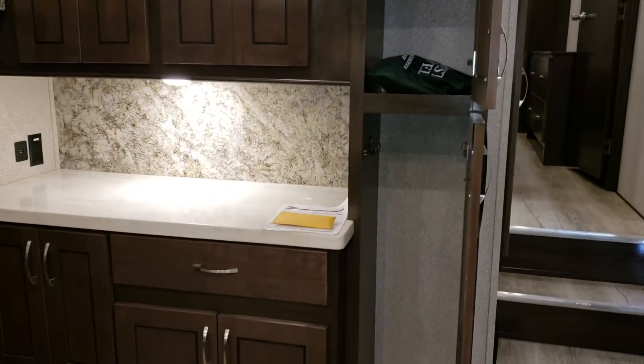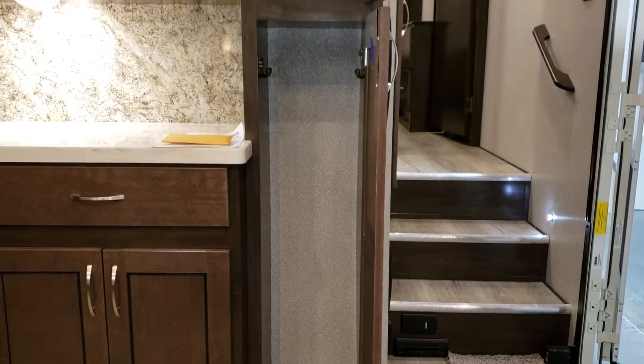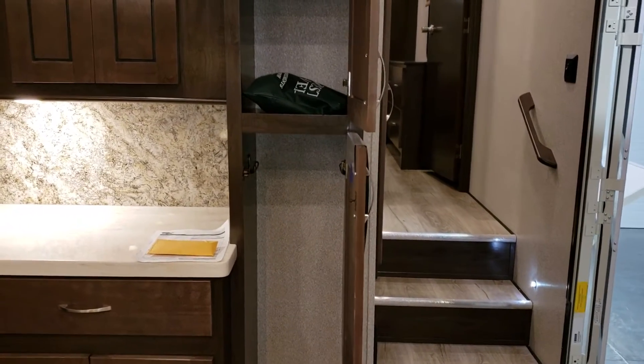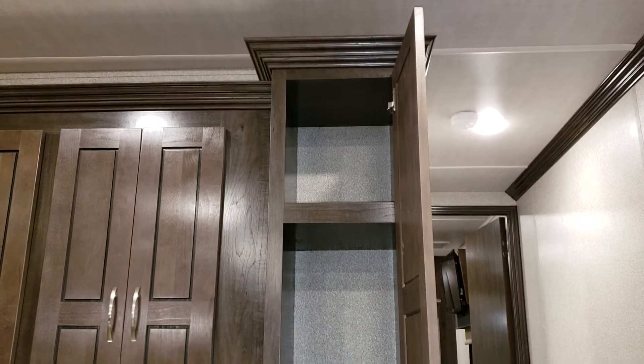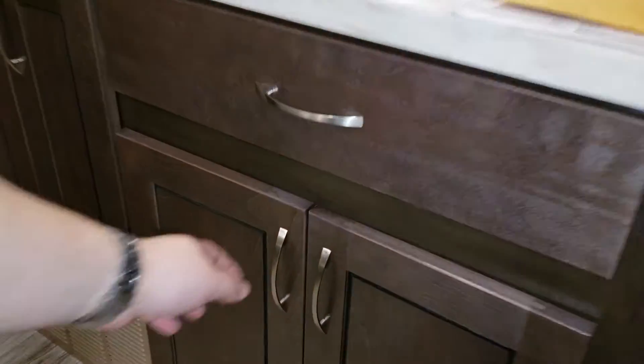That lower part here is actually a little coat closet with coat hooks to put your coat in, or a short broom if you want. Up above you have some more shelving. So quite a bit of storage area here for this kitchen.